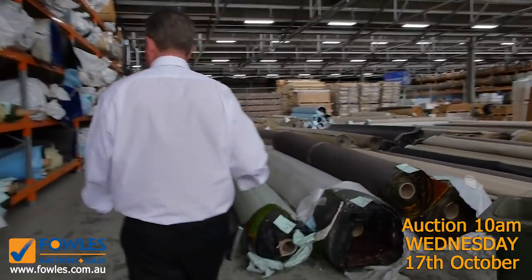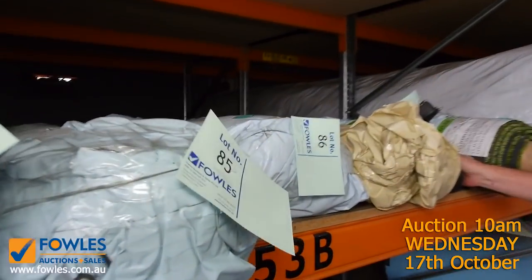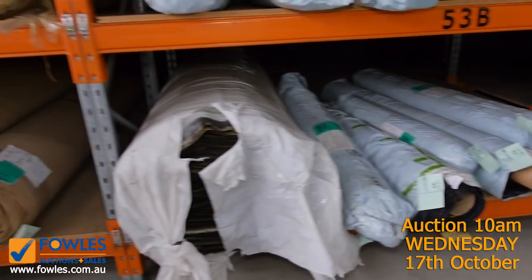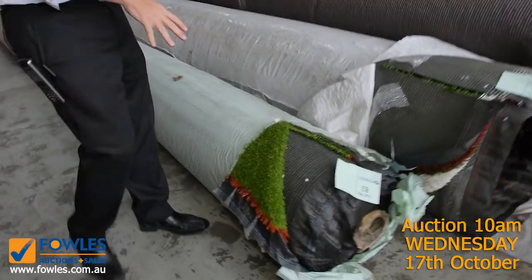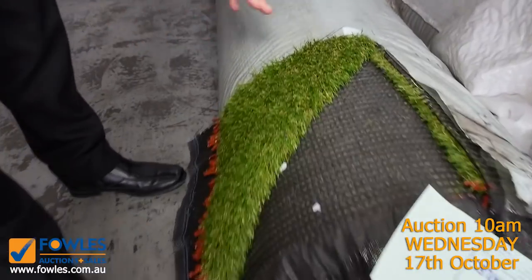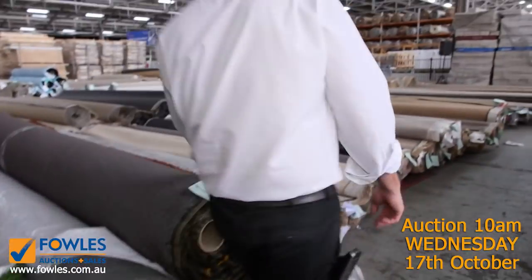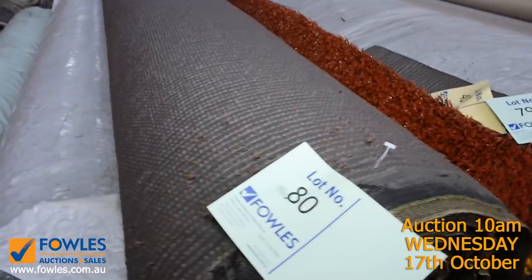Now we move into some artificial turf. We've got smaller roll ends here, which vary anywhere from around 7 to 15 square metres — we'll put them up together, and they generally sell from as low as $10 a square metre. Then in the big rolls, the nice thick landscape-type grass generally starts from $15 a square metre, and some other grass starts from as low as $5 a square metre, even in the brown colour. Something for everyone in the grass, and there's plenty more of that to come.